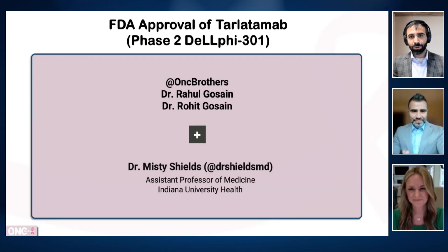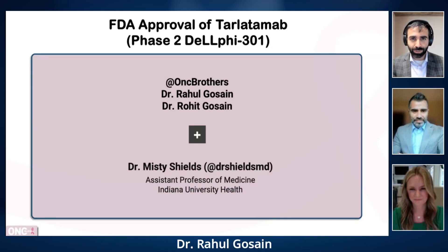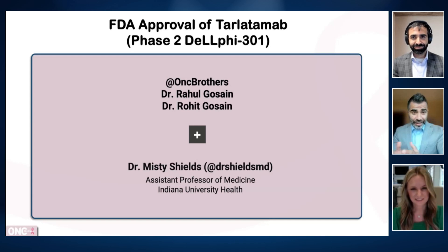Hello again and welcome back to another episode of the Oncology Brothers podcast. I'm Rahul Ghassain here with my brother and co-host Rohit Ghassain. Today we're having an exciting discussion focusing on a recent approval for patients with extensive stage small cell lung cancer. We are going to take a closer look at the most recent FDA approval of tarlatimab, one of the first bispecific antibodies to be approved in solid malignancies.